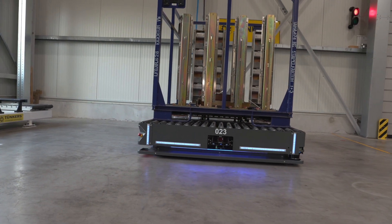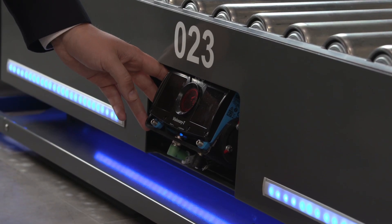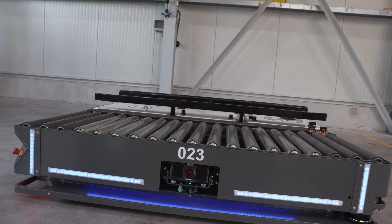The motors used here enable omnidirectional transport. A 3D camera identifies objects in the 3D field. LEDs visualize the motion and the status of the vehicle.